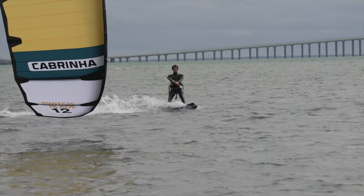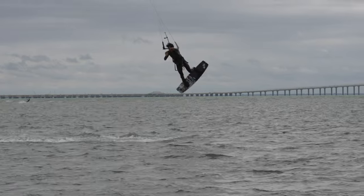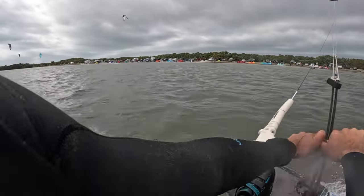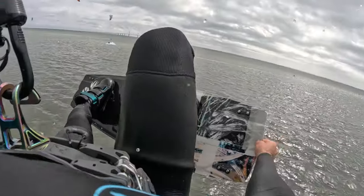So how did I tear my ACL while kiteboarding? The day I went out the winds were about 15 miles per hour and I had rigged a 12-meter kite, which would be the appropriate size kite for my weight. While I was riding, the winds had increased to about 30 miles per hour, therefore pushing those upper end limits of the kite.